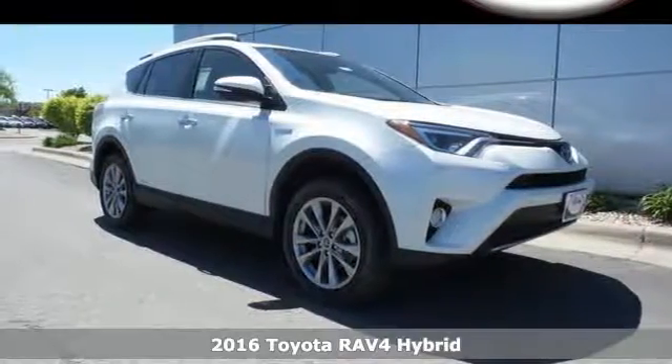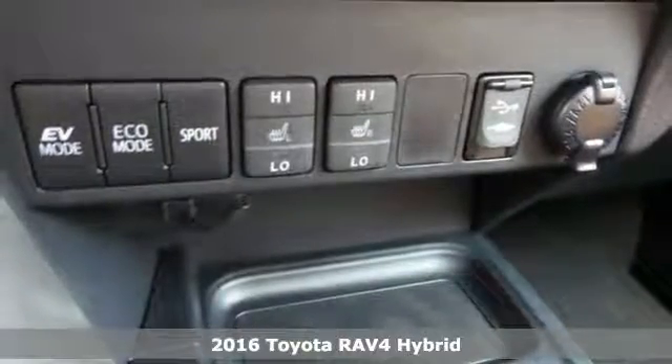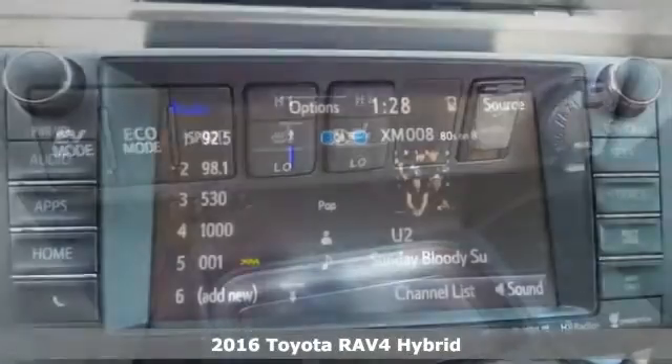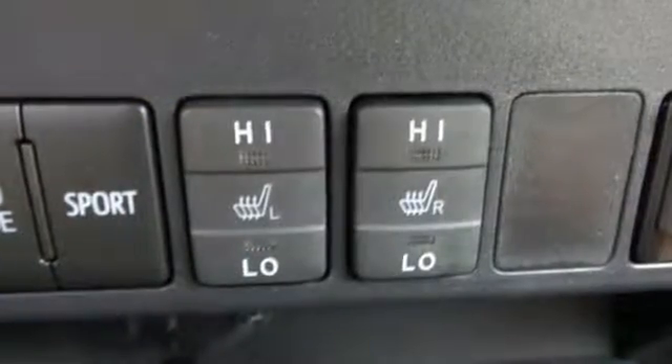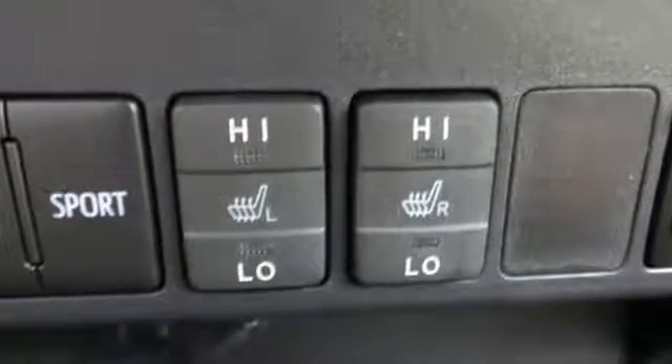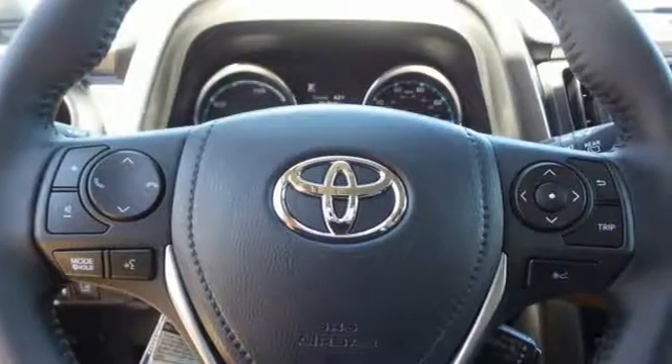Here's a 2016 Toyota RAV4 Hybrid. Embrace the freedom this RAV4 Hybrid provides with smart performance, versatile space and outstanding fuel efficiency. Just like you, it's up for whatever with its selectable driving modes. Choose Eco, EV or Sport mode to enhance either fuel efficiency or performance.